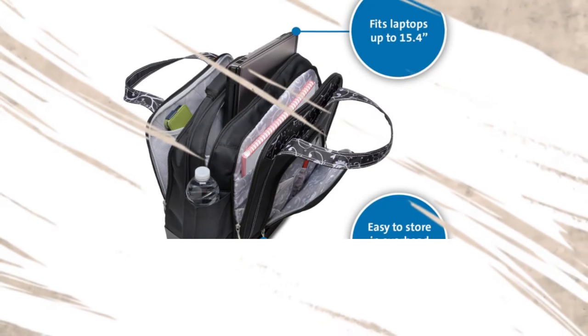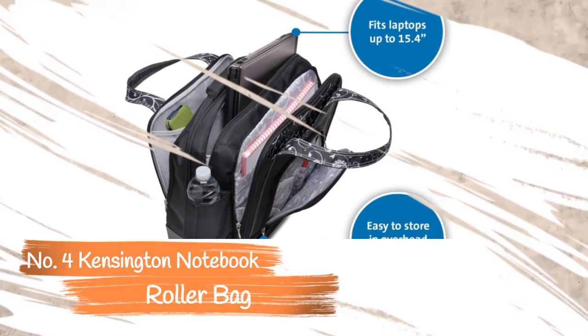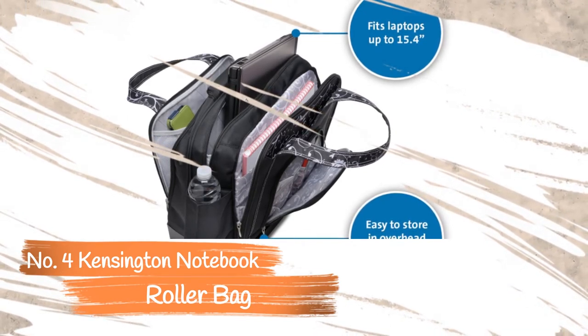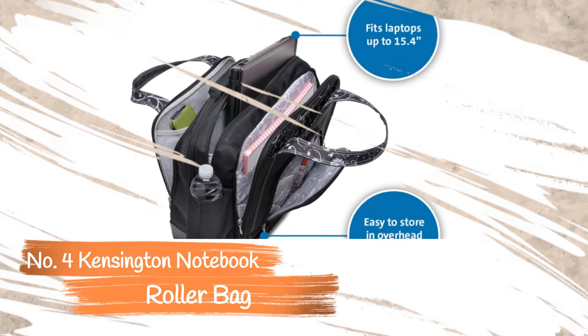Number 4: Kensington Contour Balance Notebook Roller Bag. If you prefer style over function, consider the Kensington Contour Balance Notebook Roller Bag. It features a contoured design with a black exterior and floral print interior, resembling a large clutch purse.